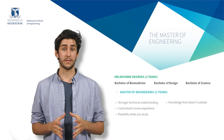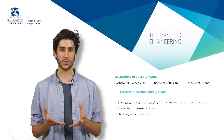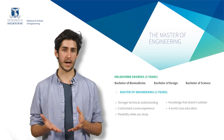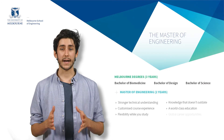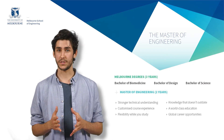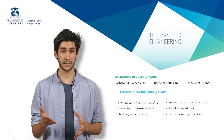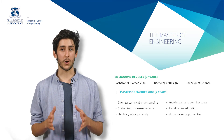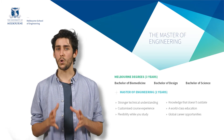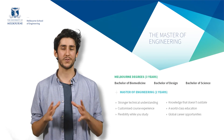It's also worth noting that this course structure brings us into line with the way engineering is taught in some of the major employment markets for engineers around the world, like the US and Europe. In fact, our masters of engineering courses are accredited by both Engineers Australia via the Washington Accord and URACE, the European accreditation body for professional engineers. So not only is your education world-class, you can practice engineering in many countries around the world.